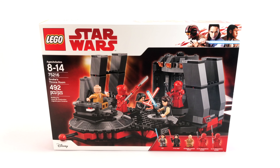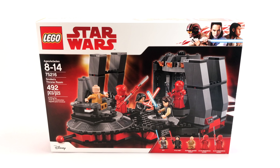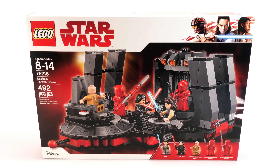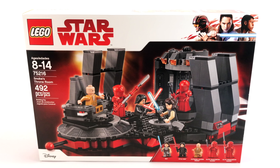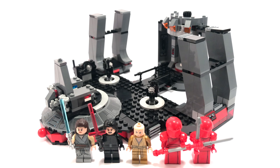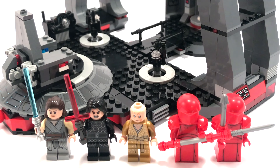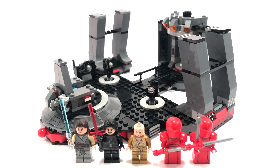Its official set number is 75216, Snoke's Throne Room. Ages 8 to 14, and the five minifigures — which is probably why LEGO priced this set so high — are Rey, Kylo Ren, Supreme Leader Snoke, and two Elite Praetorian Guards, all from Star Wars: The Last Jedi. A good slew of minifigures, I'm not going to argue with that, but I think the set overall is lacking. I've had some major issues with this set, but let's take a look at the figures first. I'm boiling inside on this one — it had so much potential.